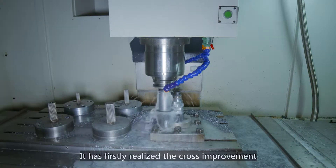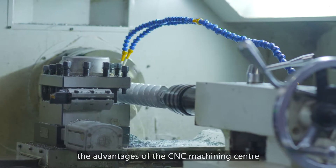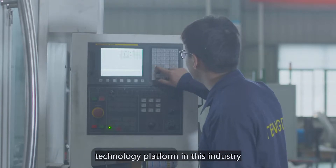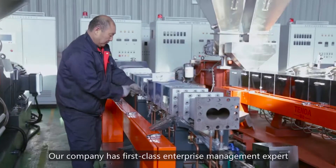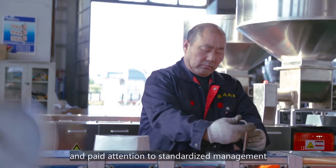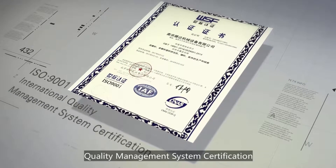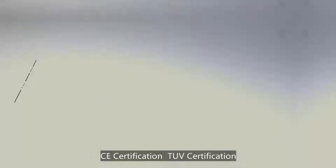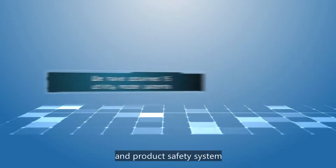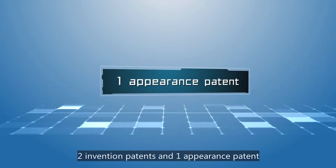It has firstly realized the cross improvement of the manufacturing twin scroll elements by completely utilizing the advantages of the CNC machine center. It has created the leading manufacturing technology platform in this industry. Our company has first-class enterprise management and pays attention to standard management. Our company has passed ISO 9001 international quality management system certification, CE certification, and TUV certification. We are focused on quality management and product safety systems, and have obtained 15 utility model patents, two invention patents, and one appearance patent.